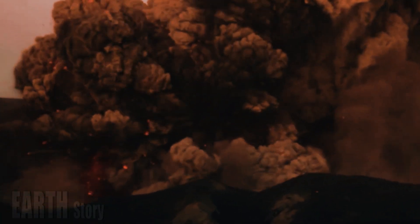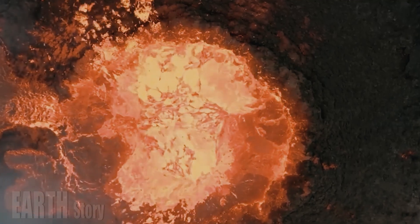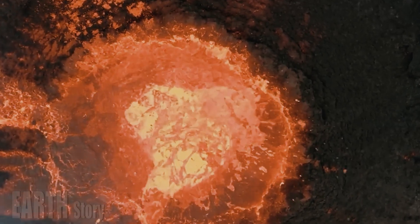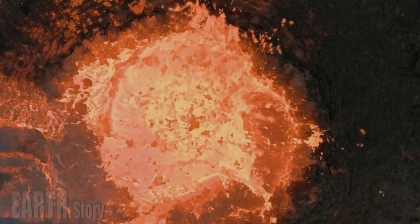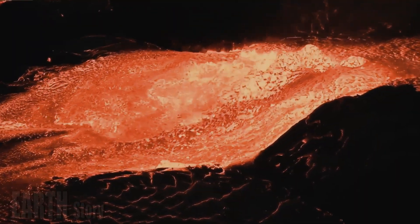The amount of melted rock beneath the Yellowstone supervolcano is much higher than previously thought, a new study finds. Although researchers say there are no signs of an impending eruption, the discovery provides a more detailed look at what's happening in the massive magma chamber beneath the national park.